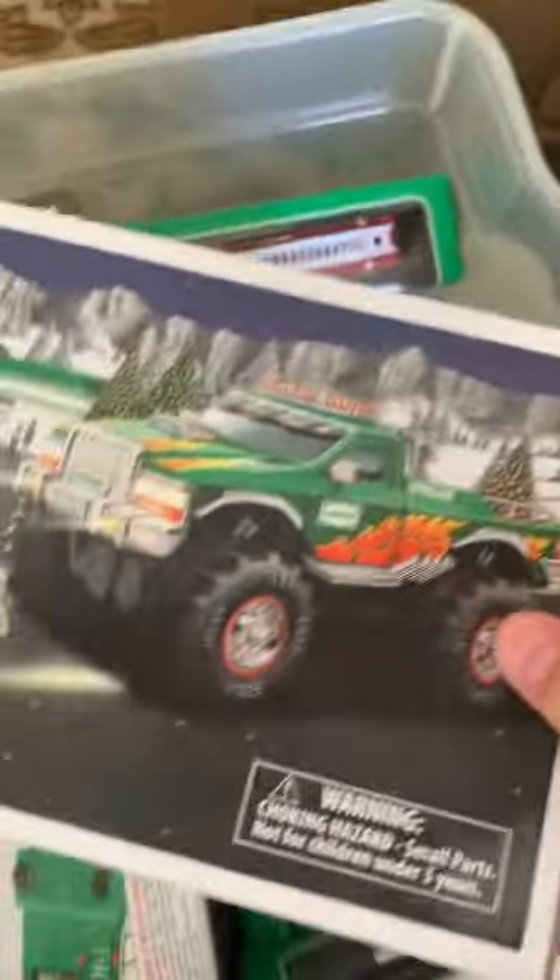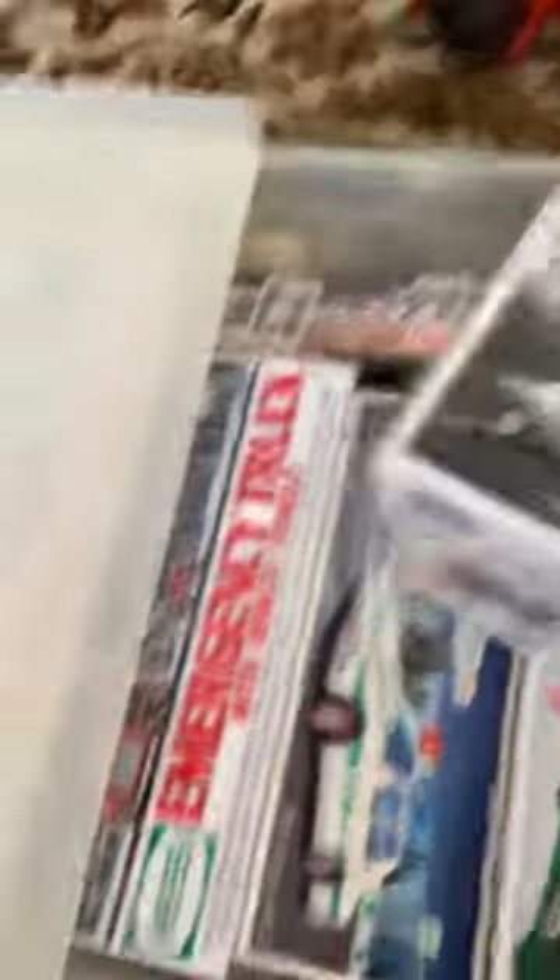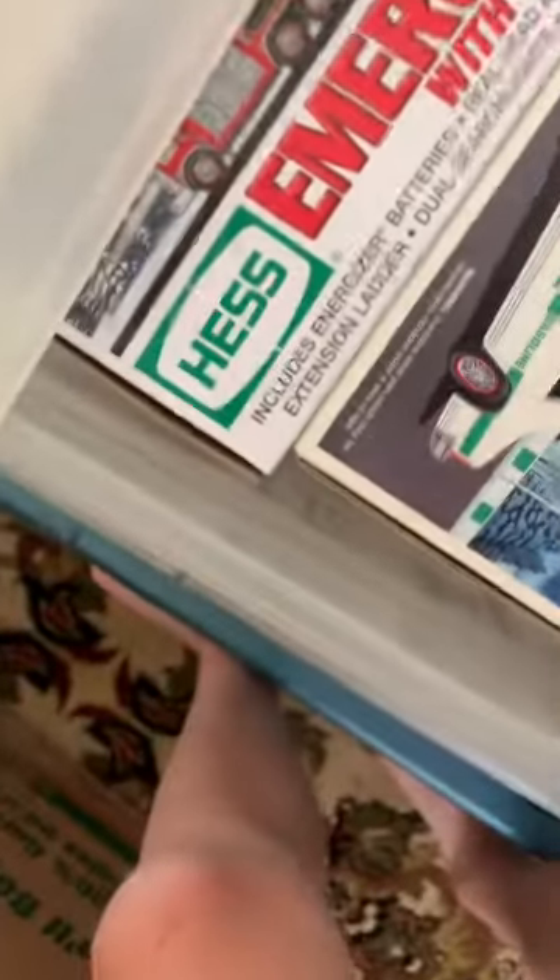I wanted to show you my Hess collectibles. They were my dad's. I'm going to show you guys these. So I got this monster truck with these motorcycles. I don't know if there are baseball cards in this.